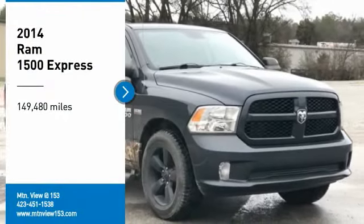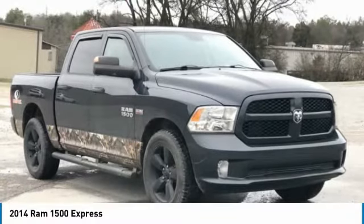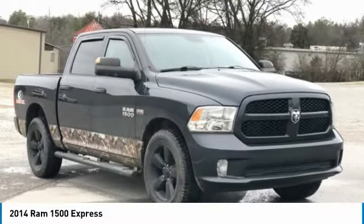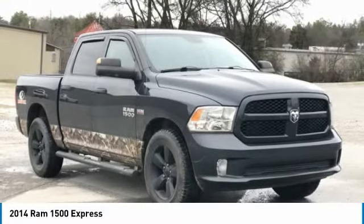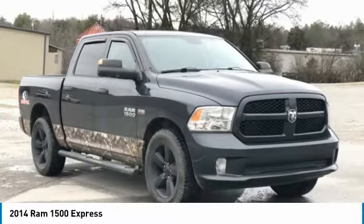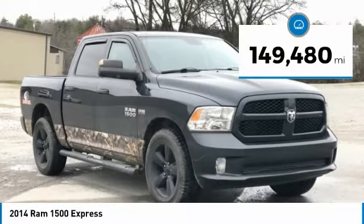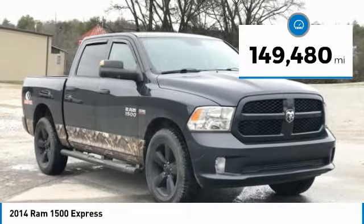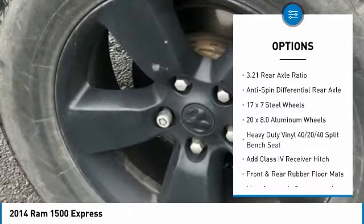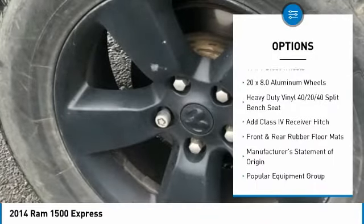Recent Arrival. Clean Carfax. 2014 Ram 1500 Express, Maximum Steel Metallic Clear Coat, 4D Crew Cab, 4WD, Hemi 5.7L V8 Multi-Displacement VVT, 8-Speed Automatic. Bluetooth, Hands-Free Phone, Service Records Available, Fully Detailed. We have all of your financing needs covered — ask us how to get pre-approved today.